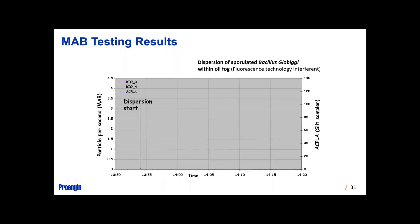This test was BG spores with an oil fog — another designed obscurant. Again, you see the response of the detector and the particle collector, with an alarm occurring within a matter of just minutes.